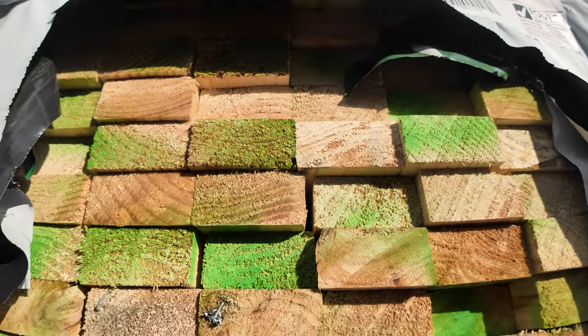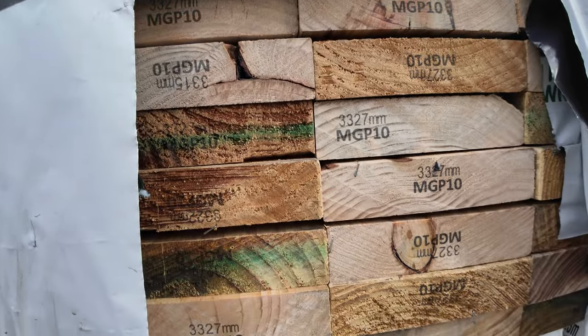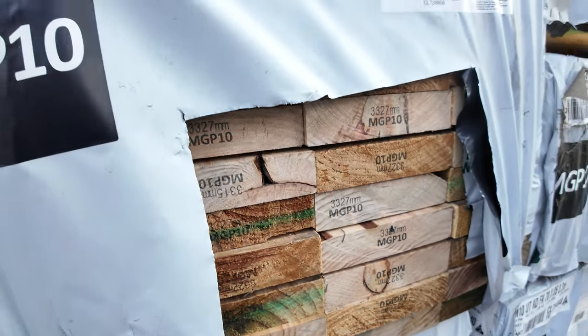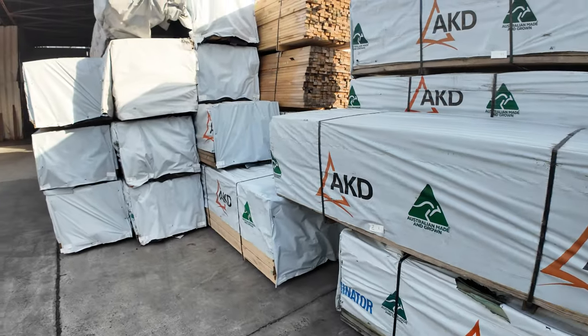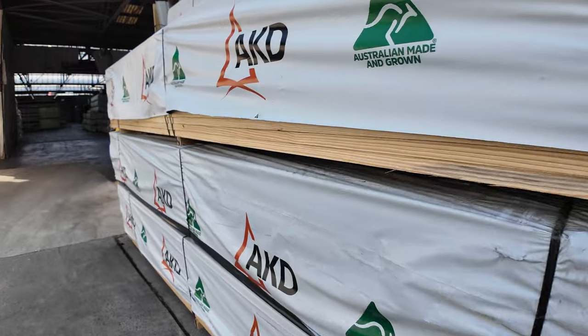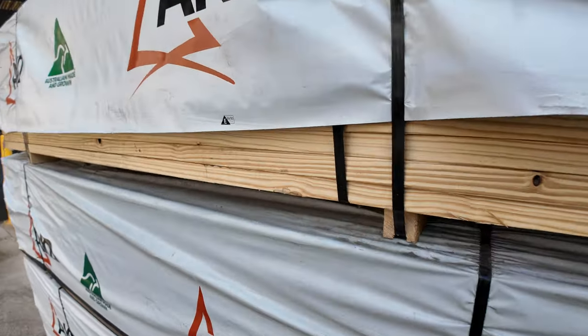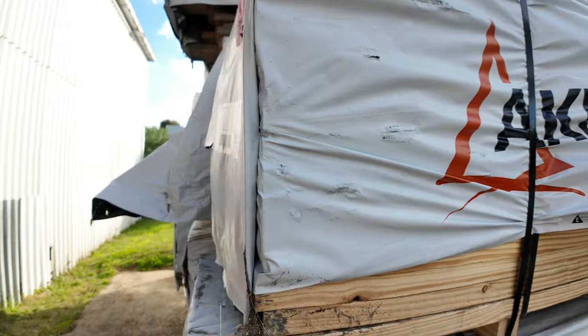We've got some 2.1s, three threes, and some three metres. There's a pack of 190x45 in MGP10 structural grade. Moving around this side there are some 90x45 MGP10s as well — really good gear, fairly fresh stock.